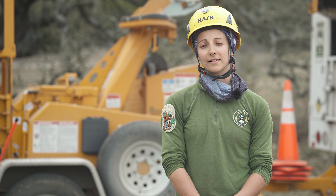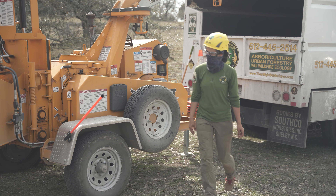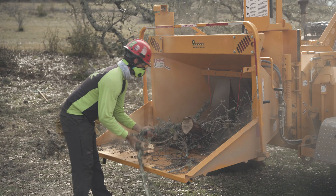I worked with the Texas Conservation Corps and I really enjoyed working with trees and being outdoors, so I got a job with the tree company. We do arboriculture work, so we climb trees and prune them and maintain their health.